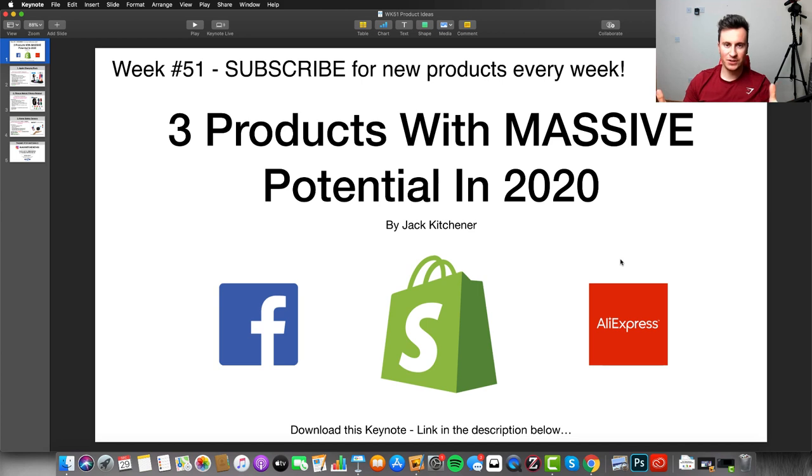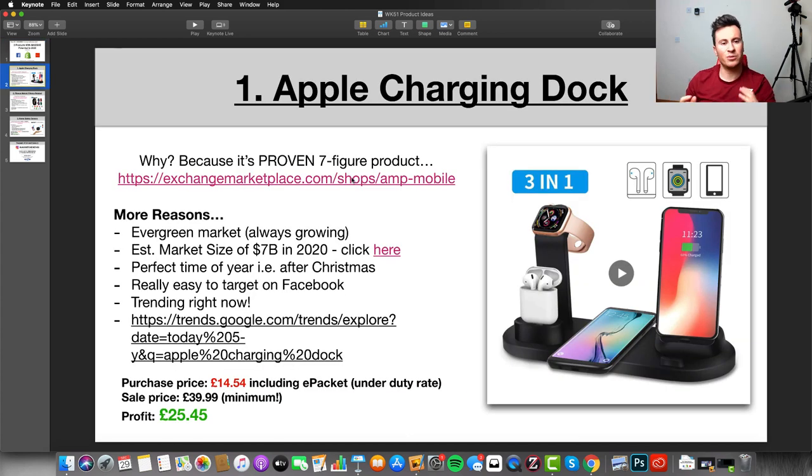Before we jump into product number one, if you're enjoying the video please hit that like button and subscribe. I do read every single comment, so if there's a question you want to ask me just post it down below. With that said, let's get into product number one, which is this Apple charging dock.